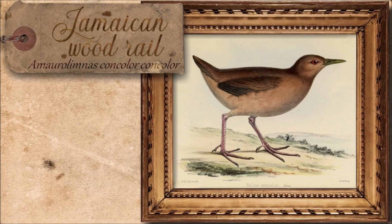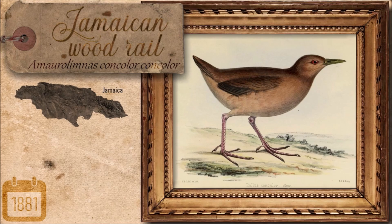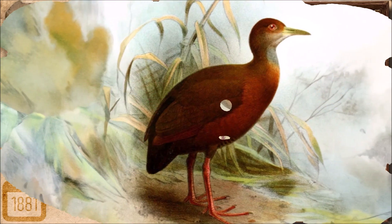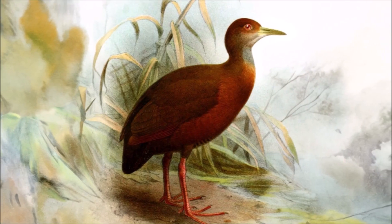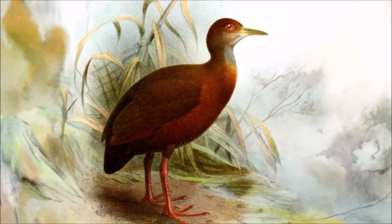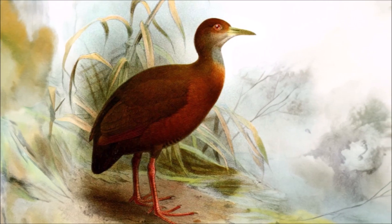The Jamaican wood rail was a reddish-brown, ground-dwelling bird once found throughout Jamaica's swamps, jungles and streambeds. Though it could fly, it preferred to run, a trait that proved fatal against invasive predators. Already vulnerable due to rats and cats, its fate was sealed with the arrival of the small Indian mongoose in 1872. By 1881, the last of these elusive birds had vanished from the island forever.